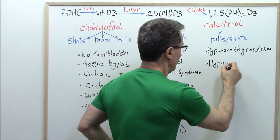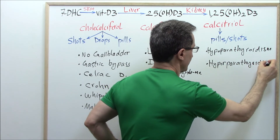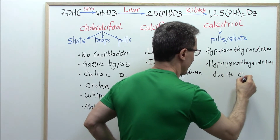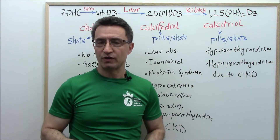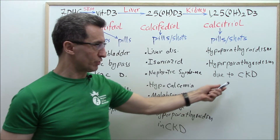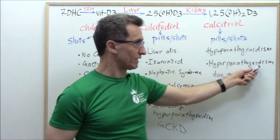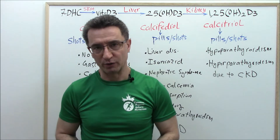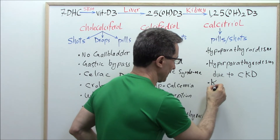Group two: hyperparathyroidism due to chronic kidney disease. If you are suffering from chronic kidney disease and secondary to it you have developed hyperfunction of your parathyroid glands, you will need calcitriol. Group three: those taking the medication ketoconazole — an antifungal antibiotic prescribed for a variety of fungal infections. If you take this medication, especially long-term, you will need calcitriol.